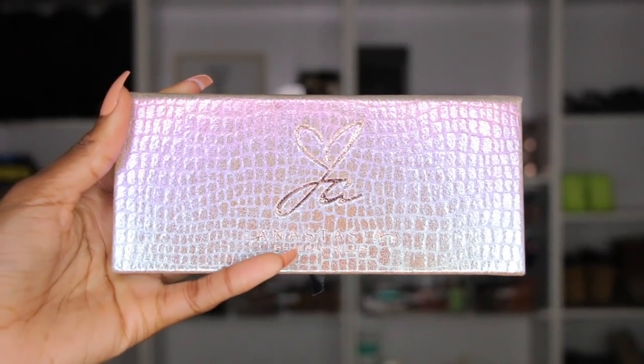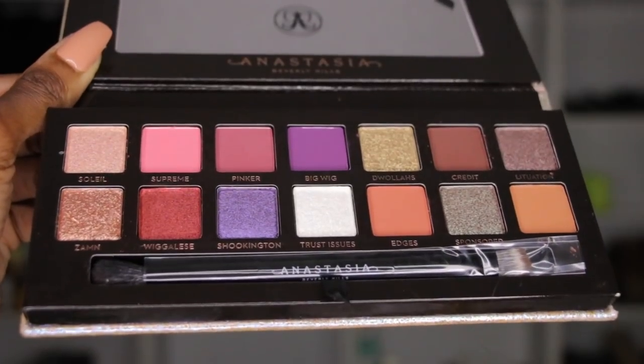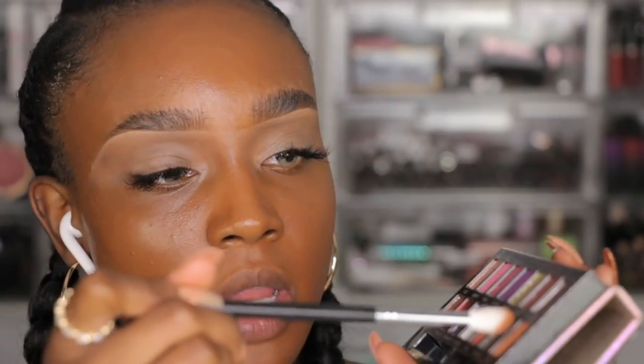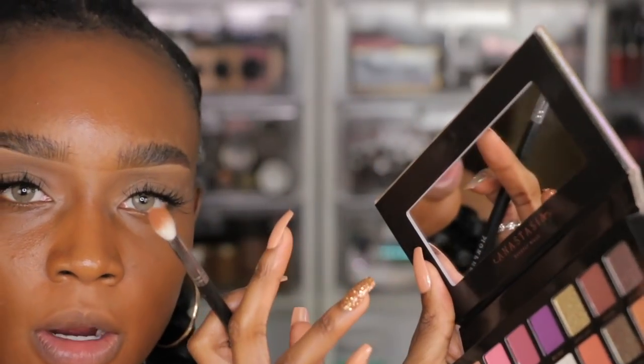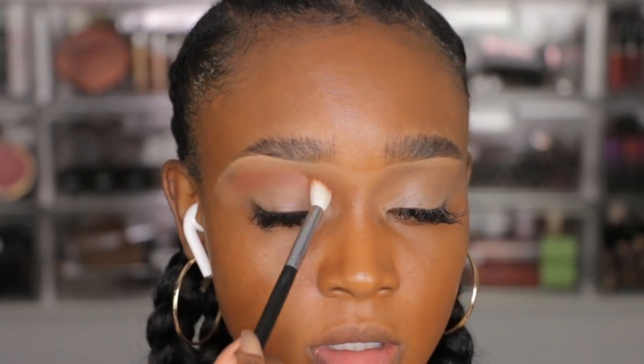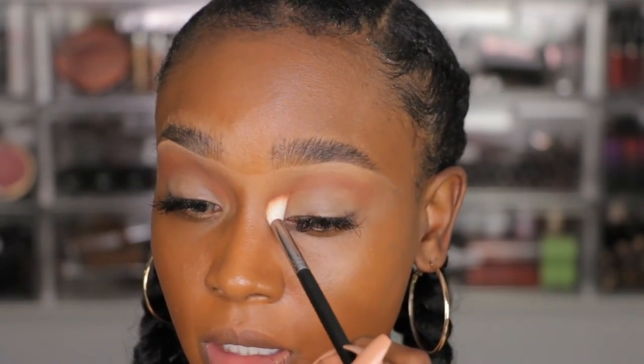Now we're going into the Jackie Aina palette. It comes with a brush but I'm going to use the Morphe M441. I'm going into the color Ginger. This palette does have a good amount of fallout so you definitely have to tap off the excess — but palettes with good fallout tend to be really pigmented. I like that Anastasia palettes have a full-length mirror. The Ginger shade looks a lot warmer on my eyelid than it does in the palette and it blends out pretty easily.